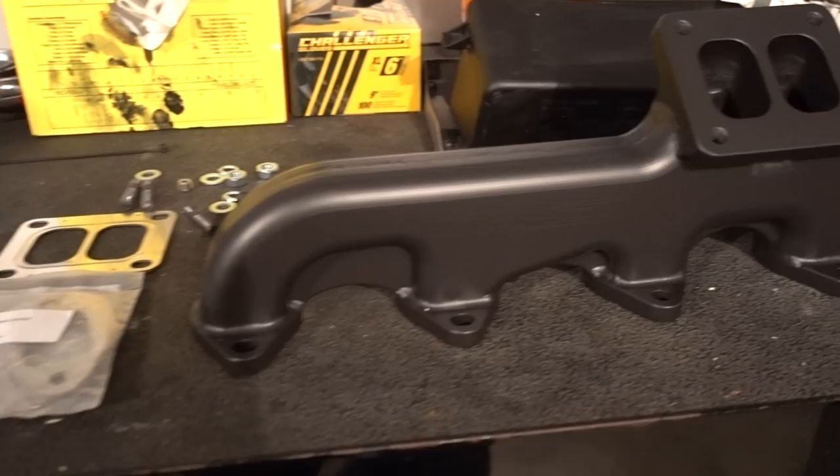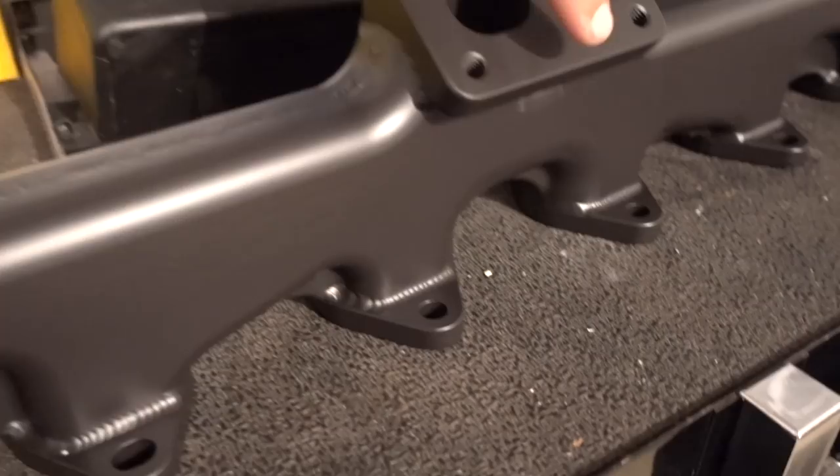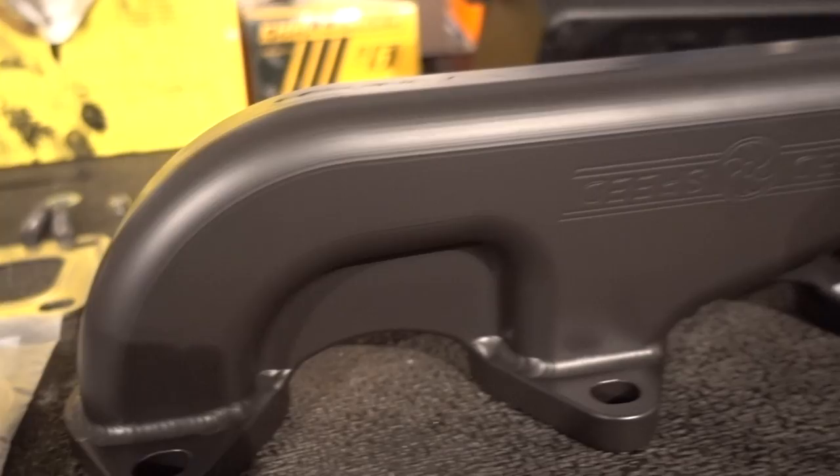Without further ado, here are some of the parts — Steed Speed T4 manifold. If you guys do not know, Steed Speed makes literally the sexiest manifolds for these Cummins engines, and some other stuff — they actually make stuff for other applications now as well. Big Cummins manifolds, people — these things are just a complete, complete work of art. They are insanely cool, awesome, and good looking.